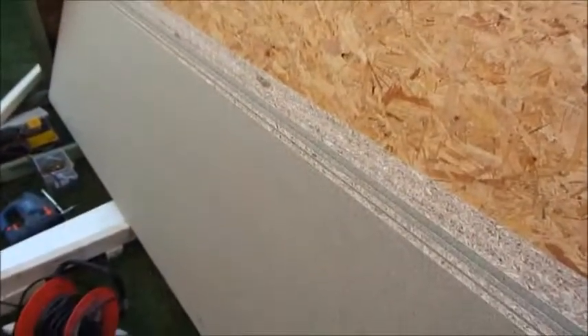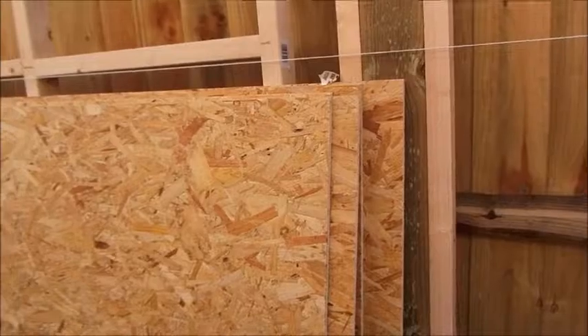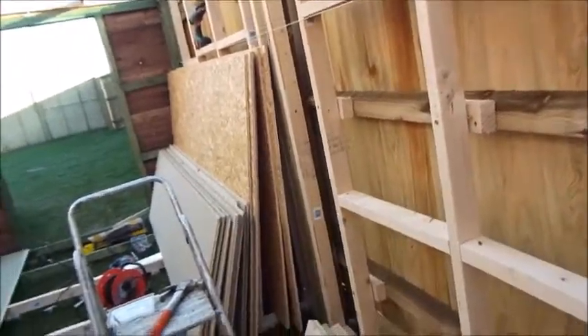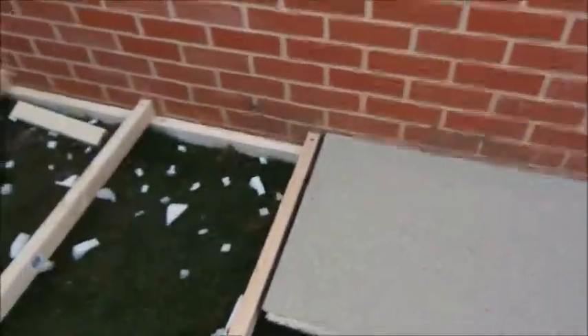We went to pick up those — we picked up all this this morning. All that. He's getting the floor in and what not. Should have enough there. I think there's enough there to do the floor. We've got nine of those and two of those have done at least two thirds.